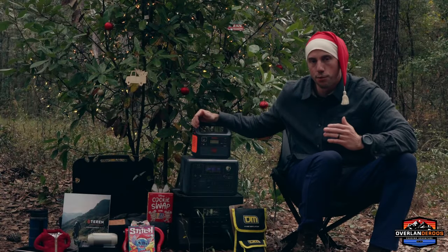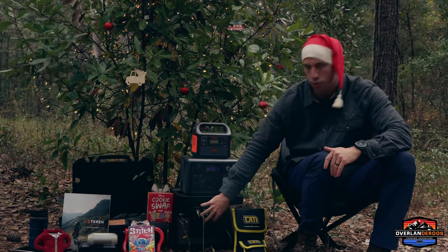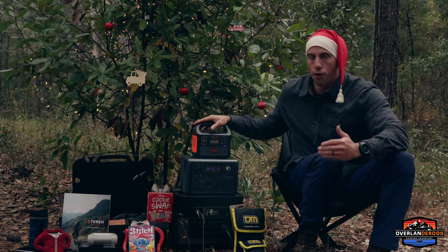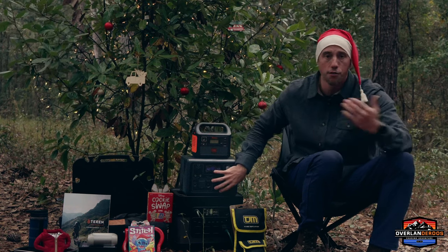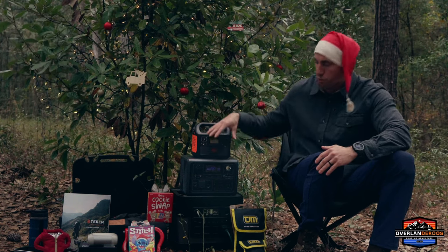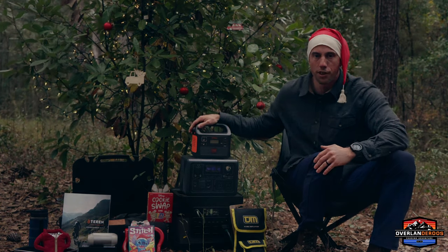One of our bigger gift ideas is a portable power station. We found these to be invaluable on the trail, whether we're using our large capacity ElecHive to run our Zero Breeze air conditioner in the summer, our smallest Jackery 160 for charging phones or running lights in the tent, or the Bluetti EB3A for running our refrigerator. There's a power bank that fits just about anybody's needs and budget, so we'll link our favorites in the description below — a portable power station would be a fantastic gift for the adventurer in your life.